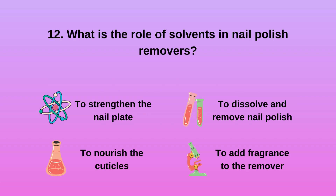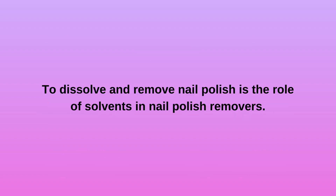Question 12. What is the role of solvents in nail polish removers? a. To strengthen the nail plate. b. To nourish the cuticles. c. To dissolve and remove nail polish. d. To add fragrance to the remover. The role of solvents in nail polish removers is to dissolve and remove nail polish.